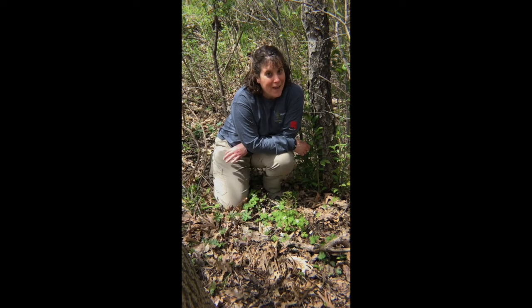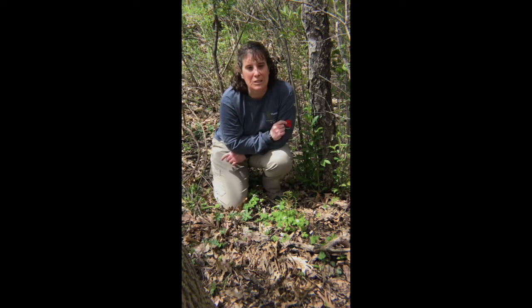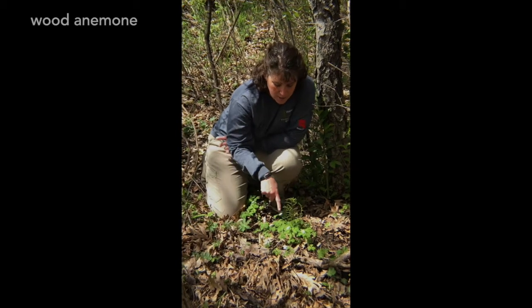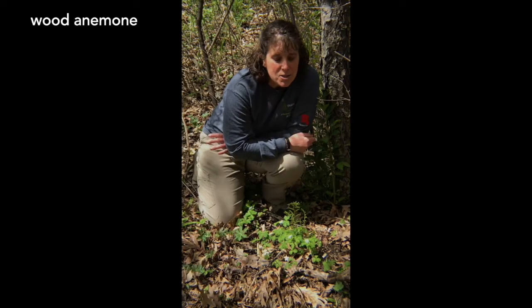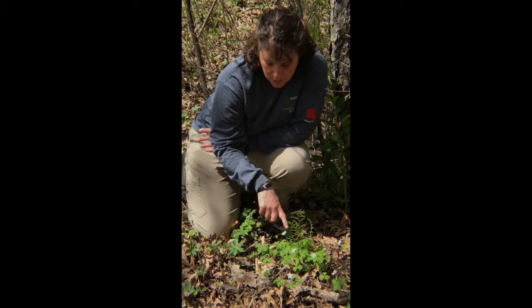I bet you can't tell where I am now. I'm actually at the very beginning of the boardwalk that goes down to the floating dock at the lake — I'm off the edge of the trail here in the woods at the edge of our sugar bush. If you look around you'll see a whole bunch of maple trees. But here on the forest floor I have three plants to show you. This first one is actually in bloom — this little white flower. This is our wood anemone and it is one of the spring ephemerals, so while it's in bloom right now it's not going to be for long. It has little green leaves that kind of look like a little mitten on the ground.